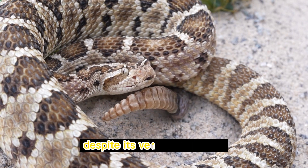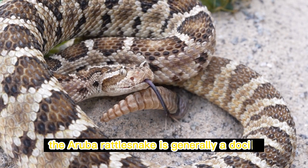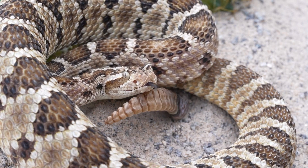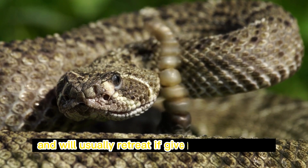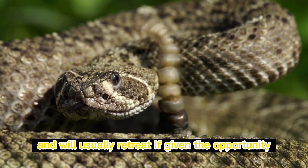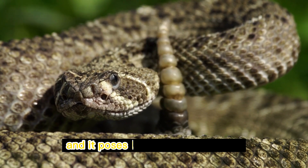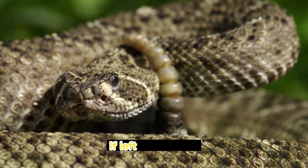Despite its venomous nature, the Aruba rattlesnake is generally a docile and non-aggressive species. It prefers to avoid confrontation and will usually retreat if given the opportunity. Bites from this snake are extremely rare, and it poses little threat to humans if left undisturbed.